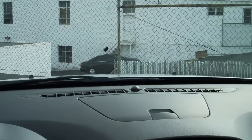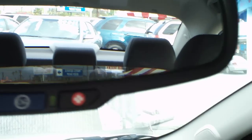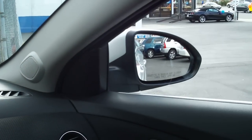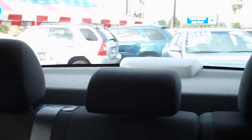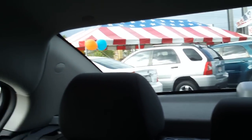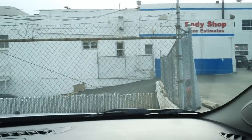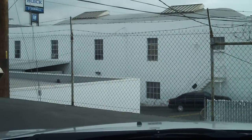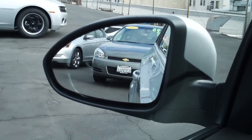Let's take a look at the visibility. There's the rear view mirror, the passenger mirror, and the back of the vehicle showing rear visibility, front visibility, and driver side mirror visibility.